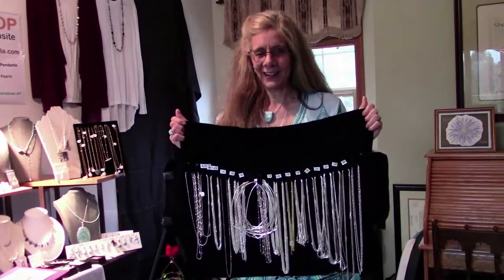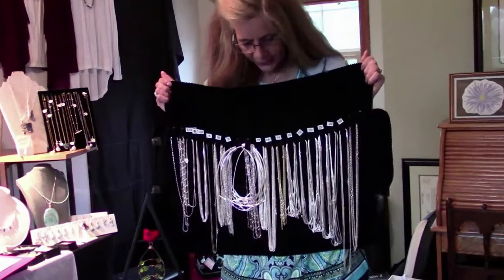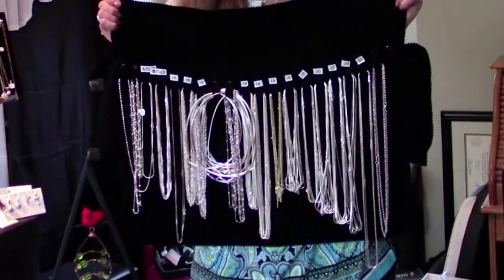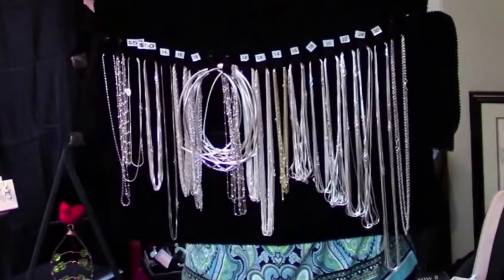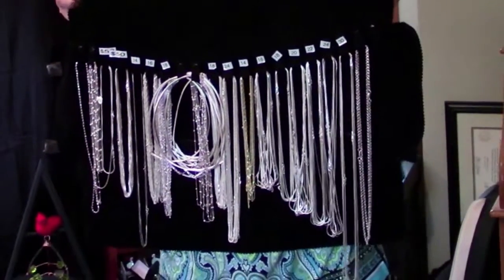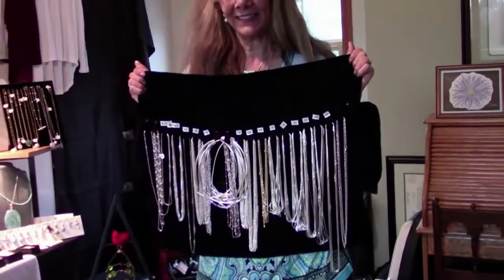Since most of my pieces don't come with chains, I offer beautiful Italian silver chains — the highest quality, thicker than what you'd find in a store. I have sizes 14, 16, 18, 20, 22, 24, and 30 inches, all sterling silver in different shapes and styles, at great prices.